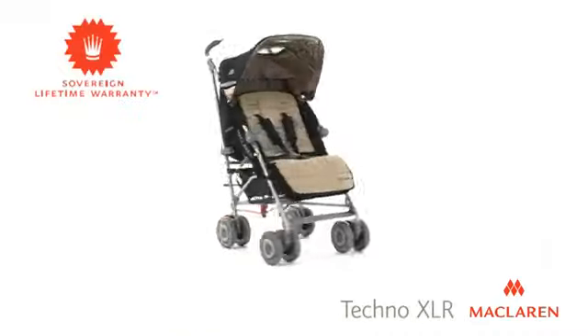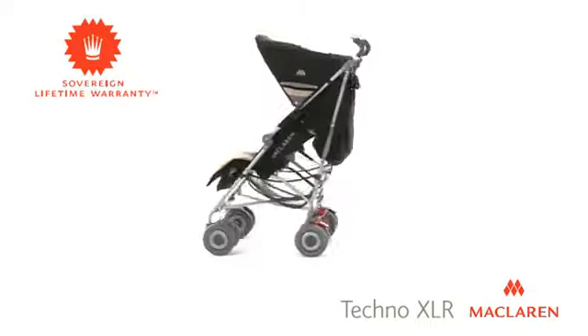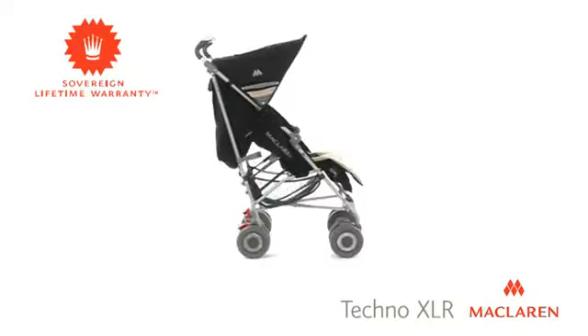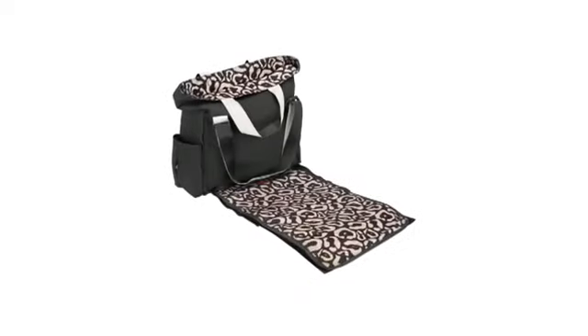The Tecno XLR is manufactured to the highest global safety standards and guaranteed for life by McLaren's sovereign lifetime warranty. The Tecno XLR can be customised with a choice of accessories available separately.